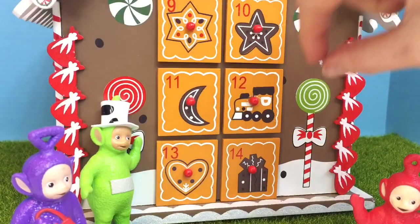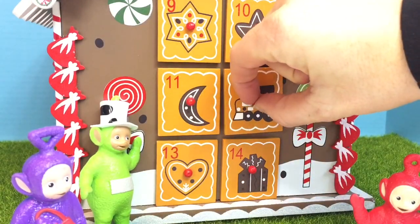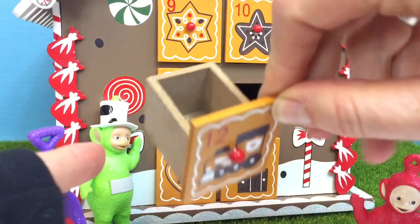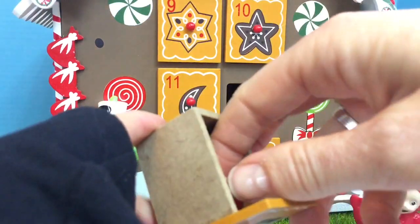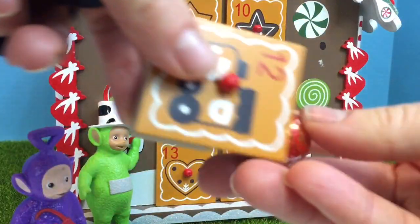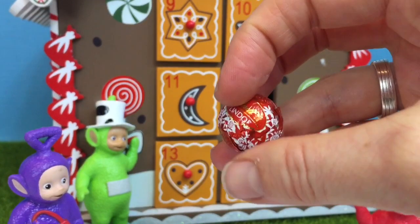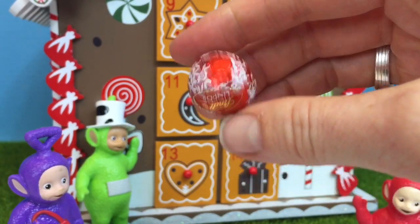Number 12, and we're halfway to 24. It has a little choo-choo train on it. A chocolate ball — it's the smooth red Lindor chocolate balls. They melt in your mouth.